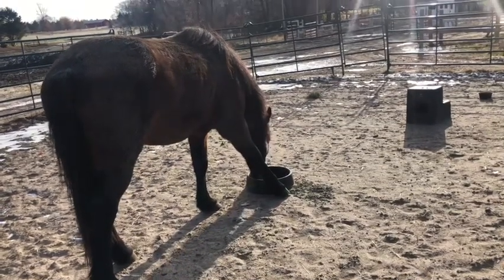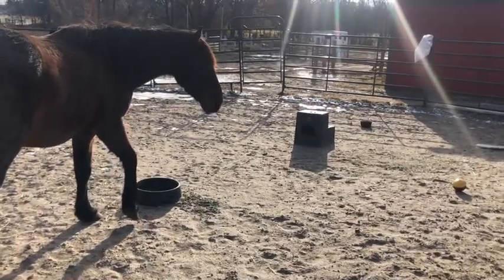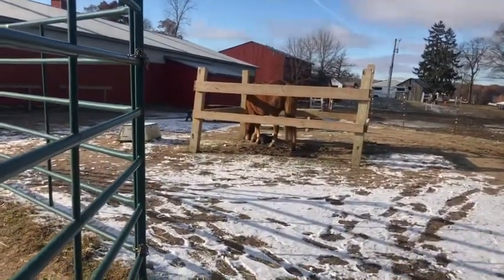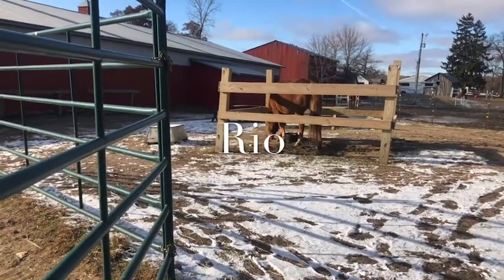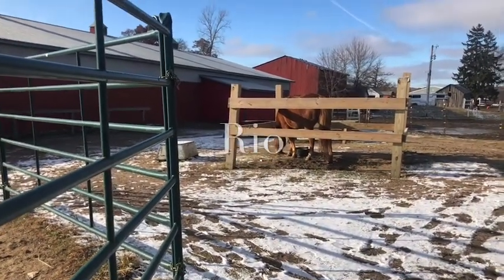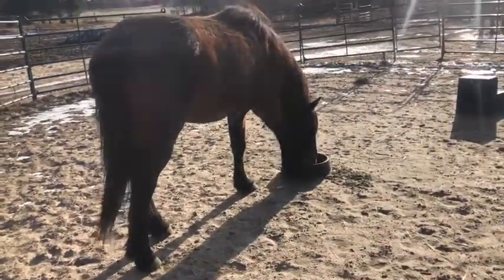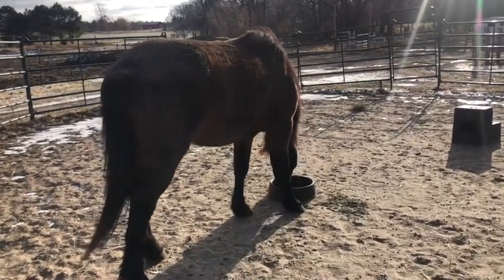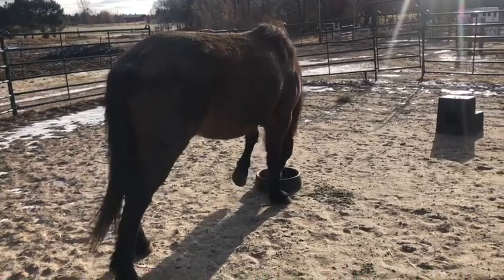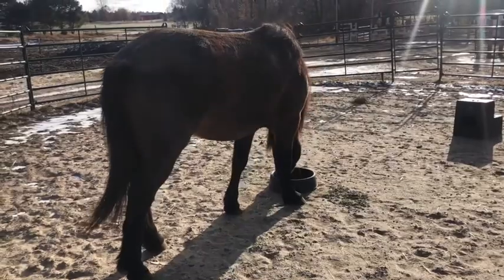His brother over here is usually very calm around food - he doesn't move his food bowl. He truly loves his food too, but that's his brother. My plan is to do really small sessions with him, especially around food, and we'll see how that goes.